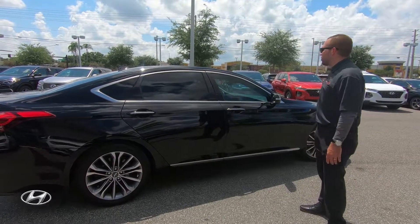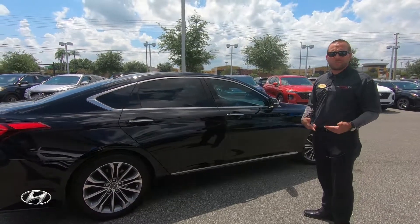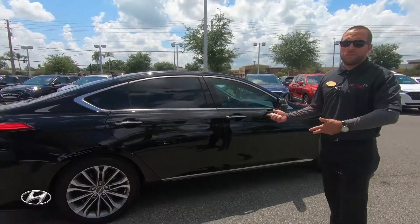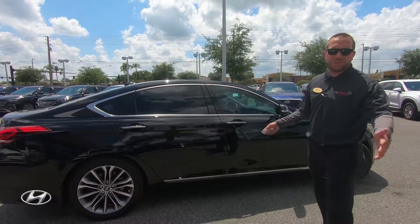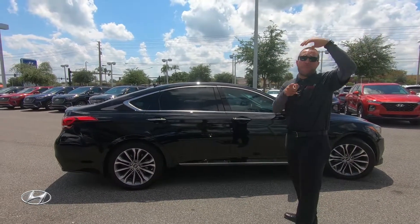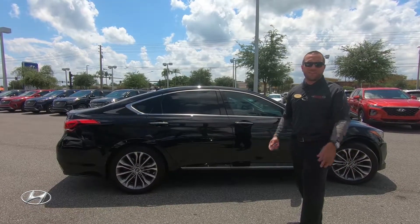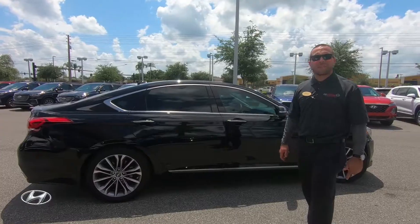Keep in mind this car is very rare to come by, so if you're interested in the Genesis, get here as soon as possible. We'll take you for a test drive and give you some numbers without any hassle, so you'll have all the information you need. If you have any questions, comment below, and subscribe to check out our next video.